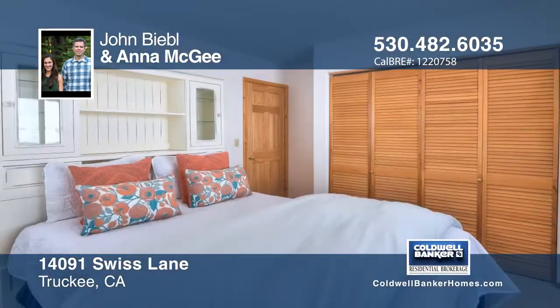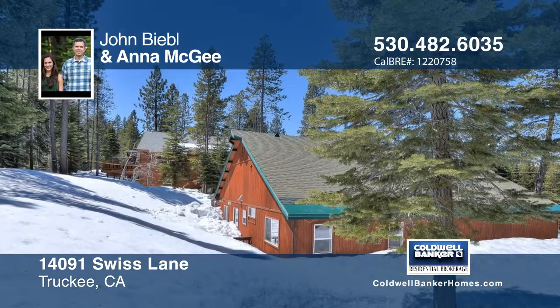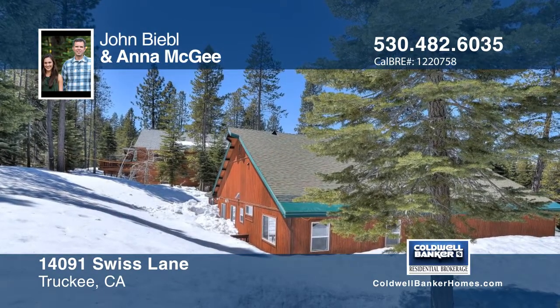Outside, the back deck offers a wooded setting. See everything that this home has to offer when you schedule your private showing with John Beedle and Anaba Gini.